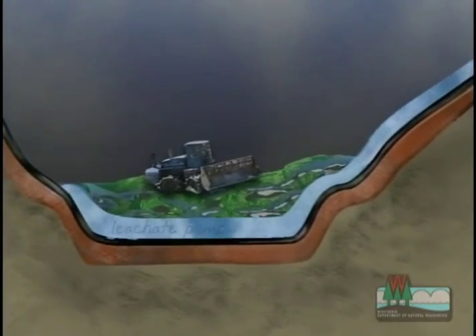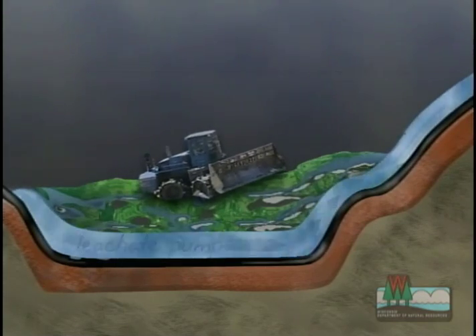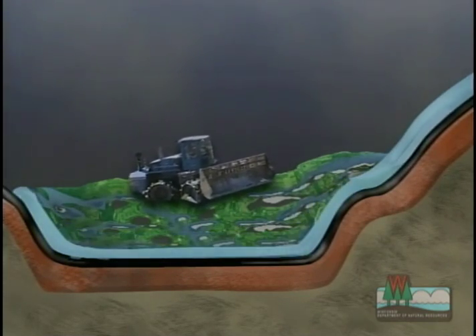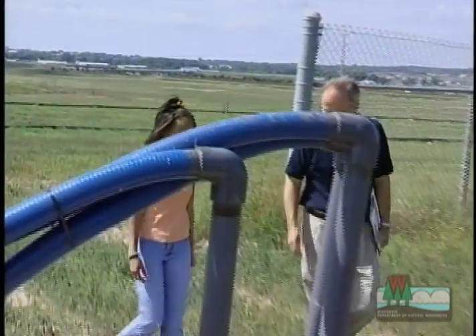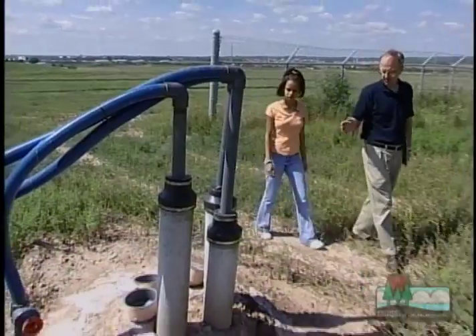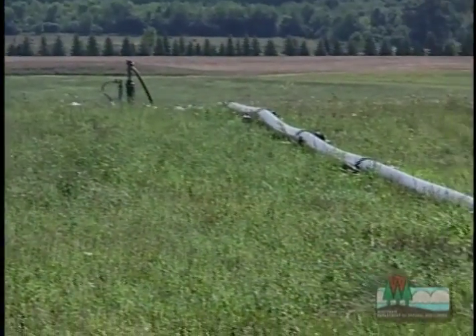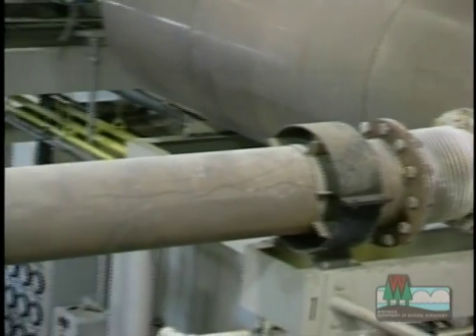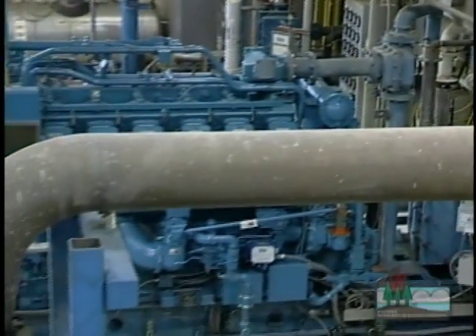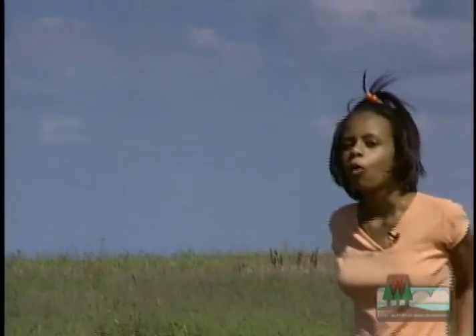The leachate Phil is talking about is pumped out of the landfill and treated at the nearby wastewater treatment facility. He also showed me what they do with the methane gas. After the landfill is closed, pipes are connected to wells drilled into the landfill — they remove the methane gas produced by decomposing waste and pump it into a power plant. The gas is used to power giant generators which make enough electricity to power the whole facility and 3,000 households annually. Wow, I never knew that!